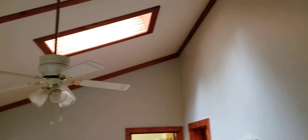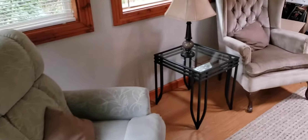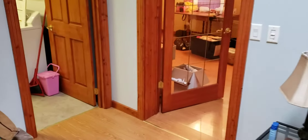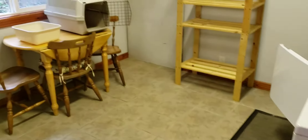Here we are right in the entrance of the property. It's got a tile floor entrance with very high ceilings — probably 12 feet — and a skylight. This is a very nice room with laminate flooring.